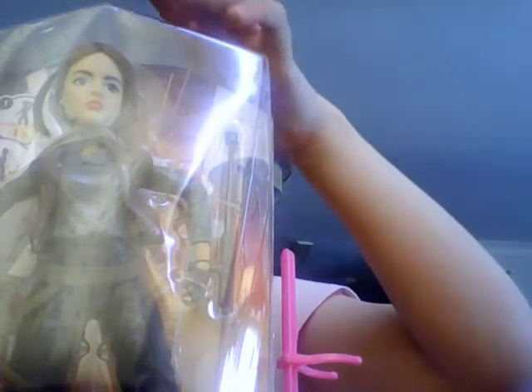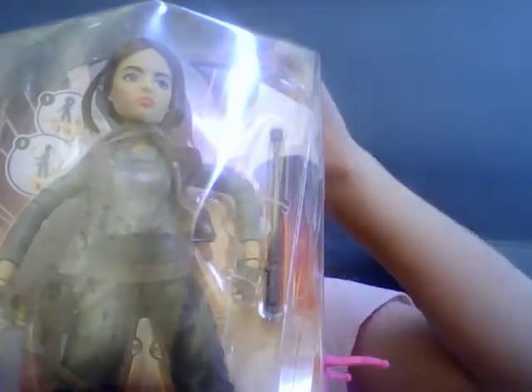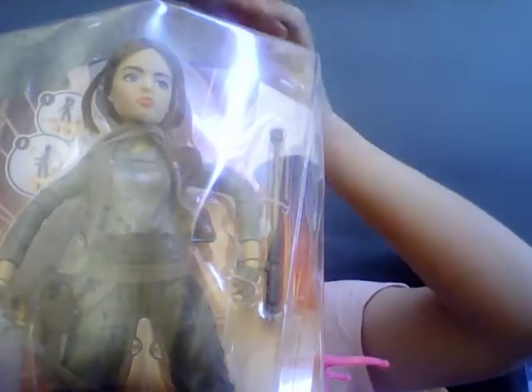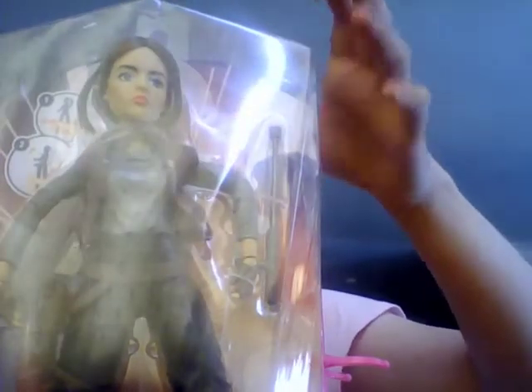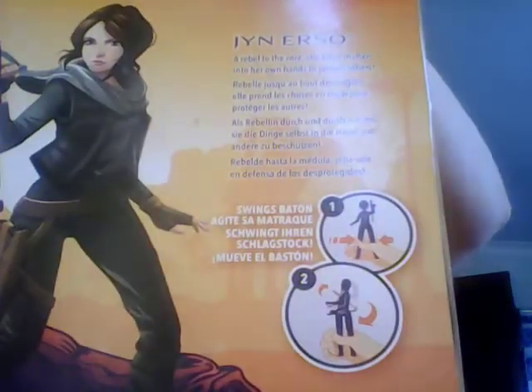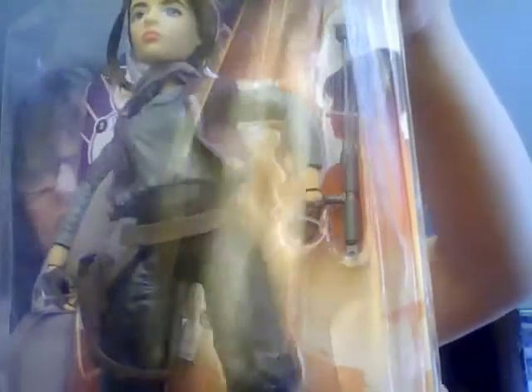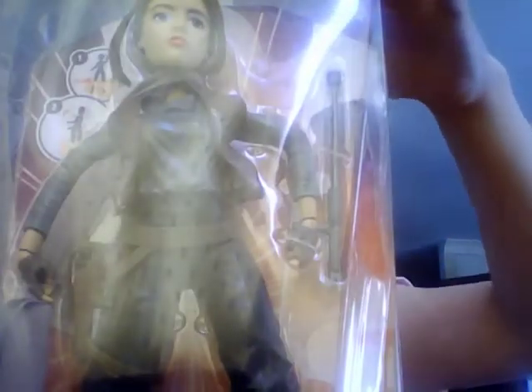I love the way they've done her hair — it's just so good. She'll be going with my boxed dolls on a shelf. I'll show you the back — look at that detailing, it's amazing. And from the side you can see what she's got, though you can't really see it very well because of the glare. She's so lovely — that is Jyn.